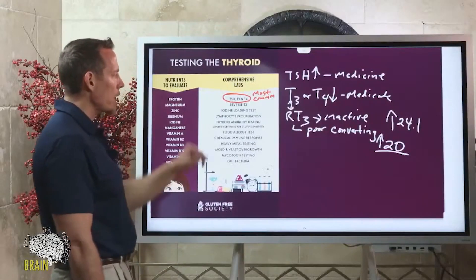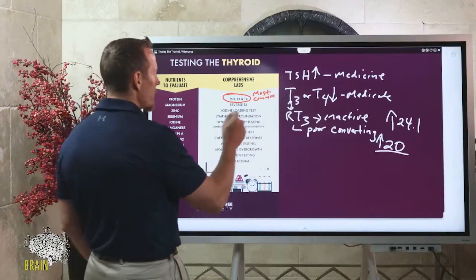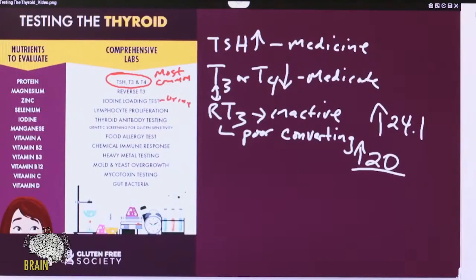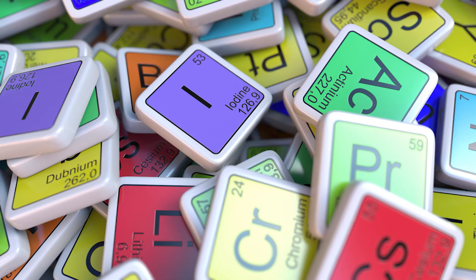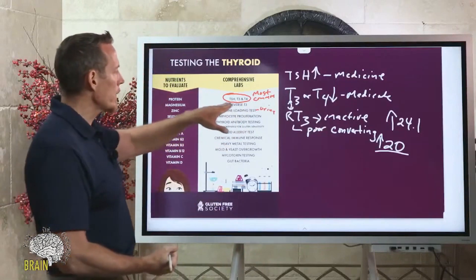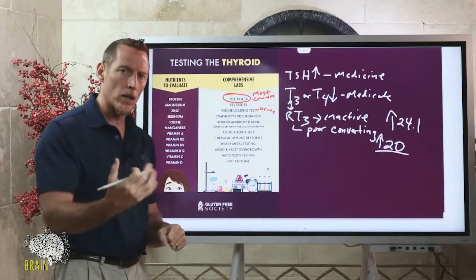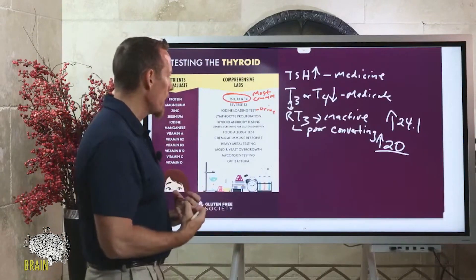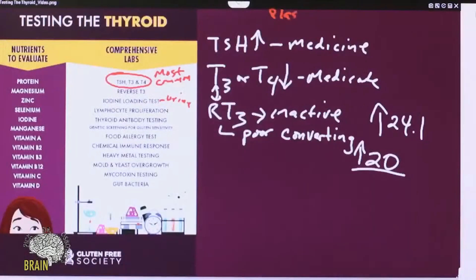You also want to do an iodine loading test, which is a functional iodine evaluation using urine. You take a large bolus — about 50 milligrams of iodine — then collect your urine for 24 hours. This measures how much of that 50 milligrams you excreted. If your body retained most of it, it means your body needed it. As long as your kidneys are functioning well, it means your body did not want to let that iodine go. Plasma iodine testing is not accurate; the iodine loading test is the gold standard.